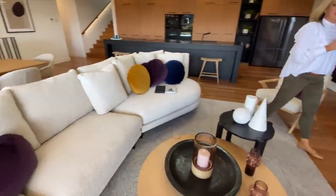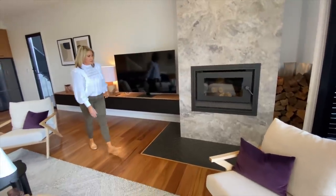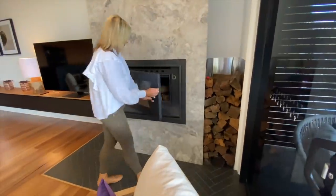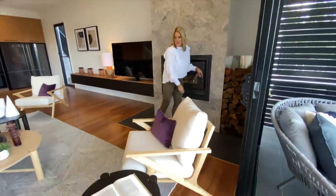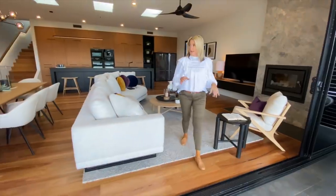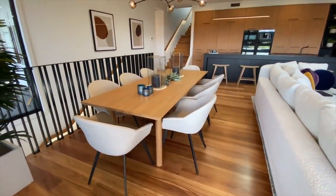Under your television and entertainment space, all of this is storage across that whole section. Got your wood burning fireplace here — I've got some fresh chopped wood there for you to kick off with the first few fires. It's a nice big lounge area, and your dining area just here — an eight-seater table with that beautiful feature light on it.